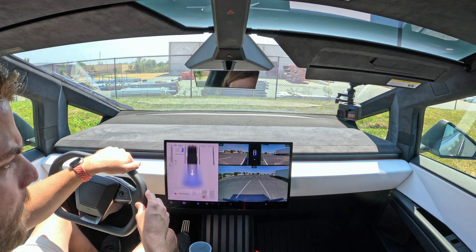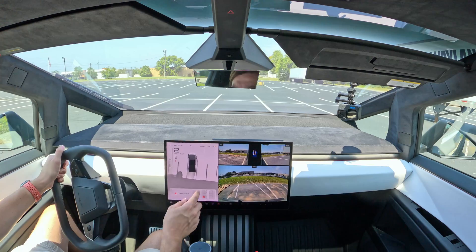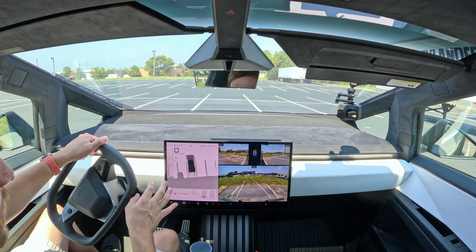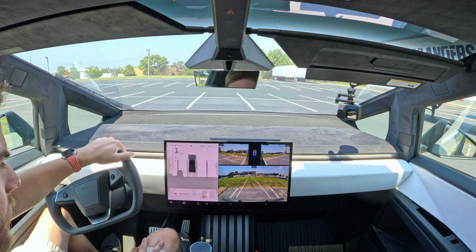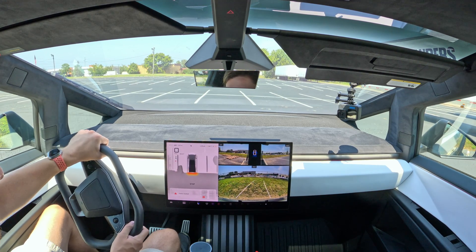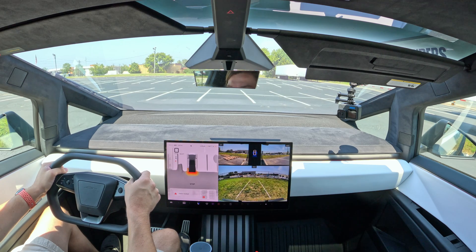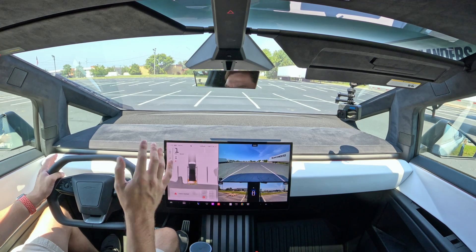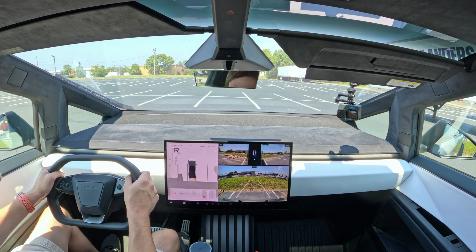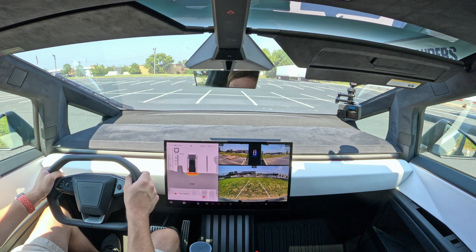Now let's try one in reverse. I'm going to go over here next to these wood pallets and park in this spot, again solely going off the cameras. It's kind of a split screen, but solely going off that, I want to be in the center of the parking spot. I'll keep going back a little more — when it says stop and turns kind of red, I'll go back a tiny bit more.